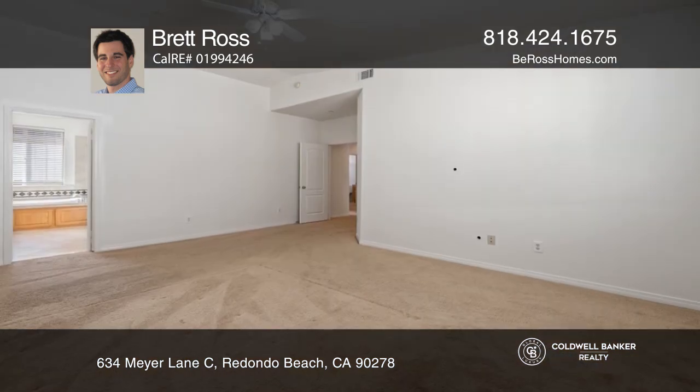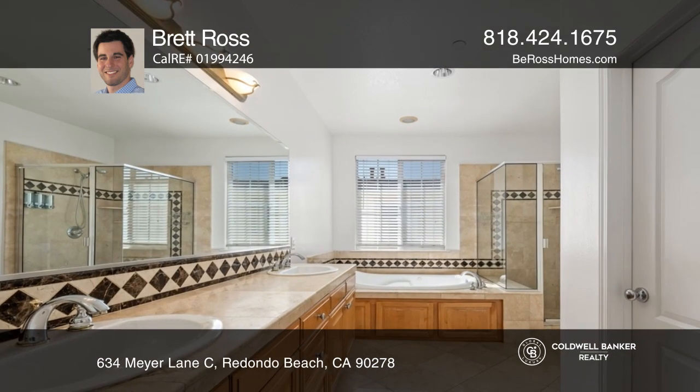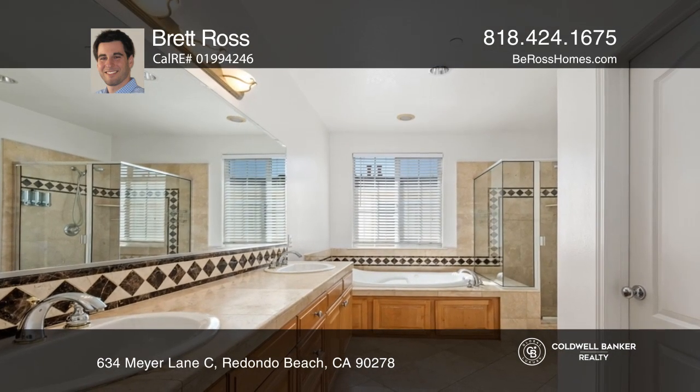Upstairs, two bedrooms, one bath, and a laundry room accompany the luxurious primary suite featuring a walk-in shower, large tub, dual vanity, and a walk-in closet.